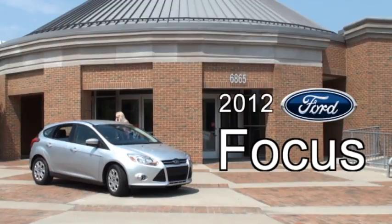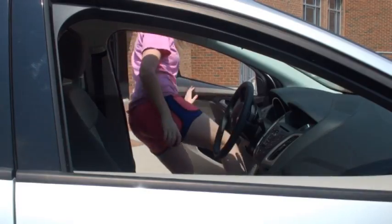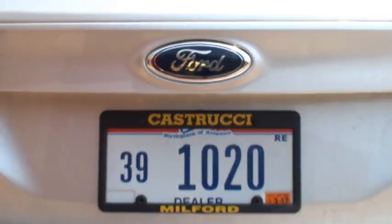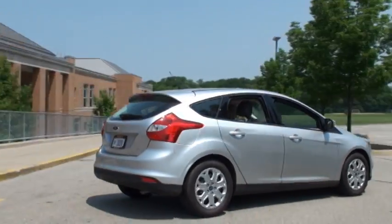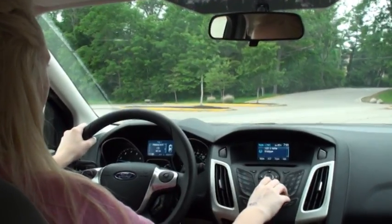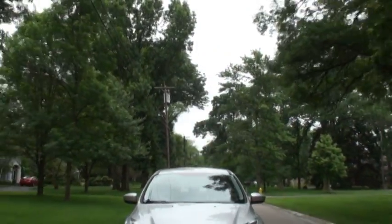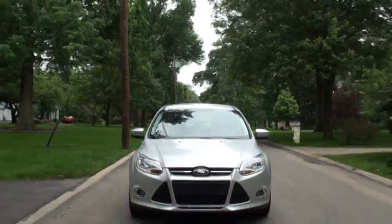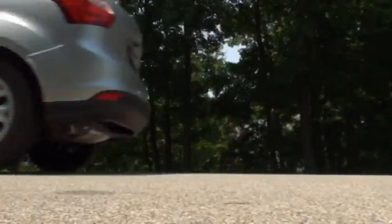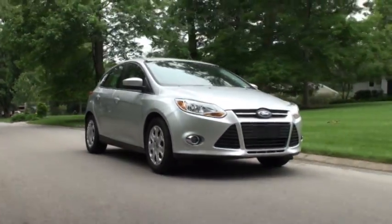Introducing the 2012 Ford Focus, with a stereo loud enough to play all your favorite music, and a kinetic exterior frame design that provides enough safety for up to five passengers.